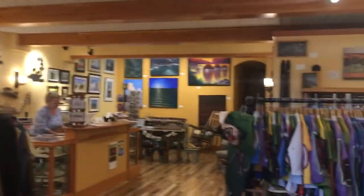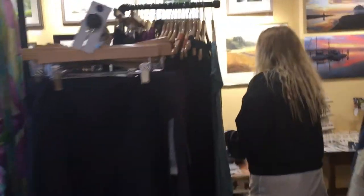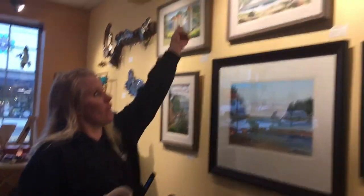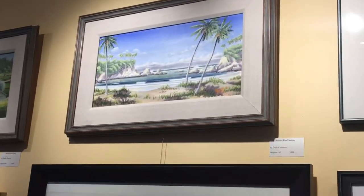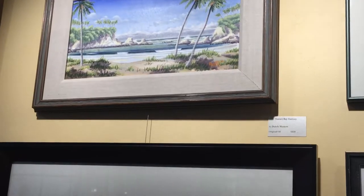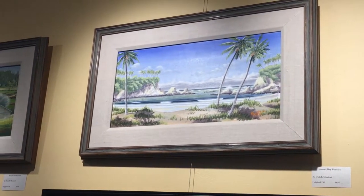It is an art gallery and it's got a bunch of beautiful paintings. Here is the piece of art that I have chosen to interpret. It is by Dutch Mostert. It's an original oil and it is called Sunset Bay Fantasy, which is what he named it.